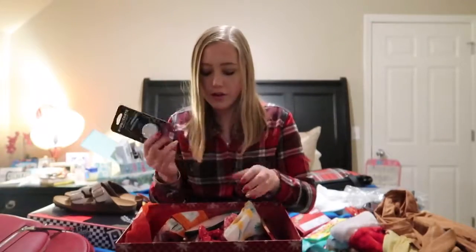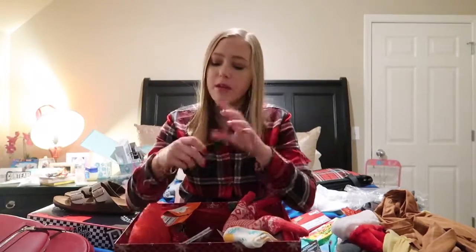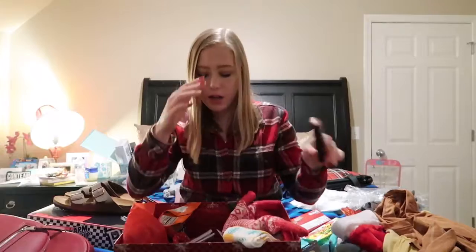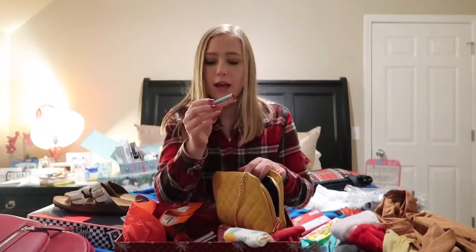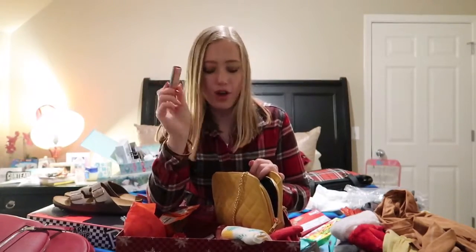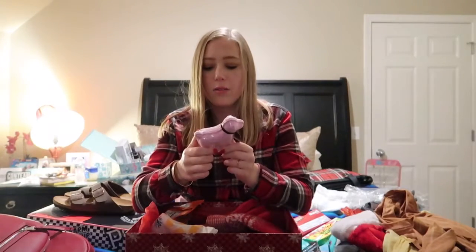I got these gloves from Sonia that I really liked — I saw them and told her I liked them and she just got them for me. In my stocking I got the Kylie velvet liquid lipstick in the color Charm, which I really liked. Sonia also got me this lip topper from Sephora in the shade Spring Break — I was going to buy it the other day and decided not to, and then she got it for me for Christmas.